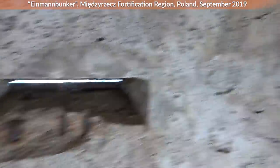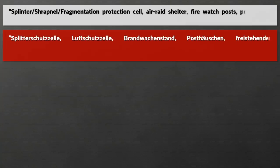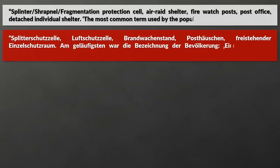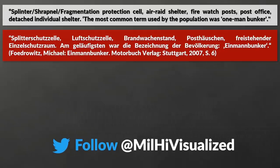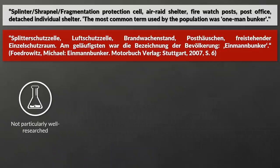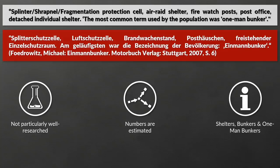These things came with many different names and types: fragmentation protection cell, air raid shelter, fire watch post, post office, detached individual shelter. The most common term used by the population was one-man bunker. These bunkers are not particularly well researched, so my main source is basically one book, which explicitly notes that numbers are estimated and many details are unknown. For this video I will refer to them mostly as shelters, bunkers and one-man bunkers.